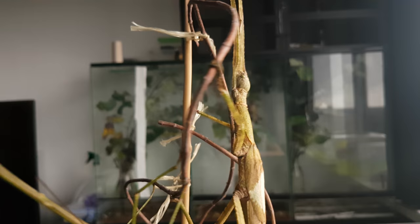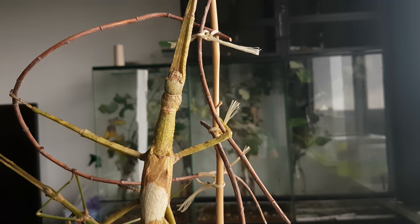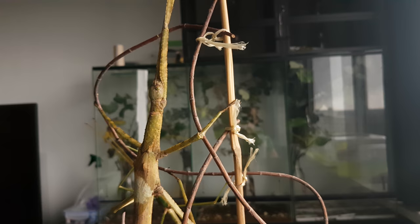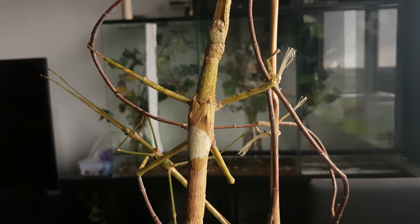This is Phasma gigas — I think it's probably my favorite species. It has a good balance of difficulty, and the animals are relatively calm. They're not that nervous when they're in their cage; they just sit around, eat, and don't bother each other too much. So I can keep quite a bunch of them in the same cage. They're just amazing.